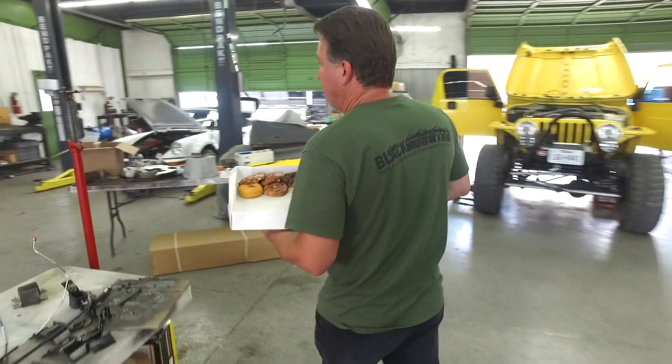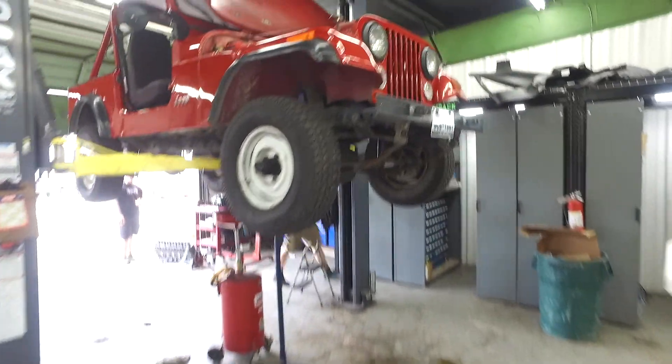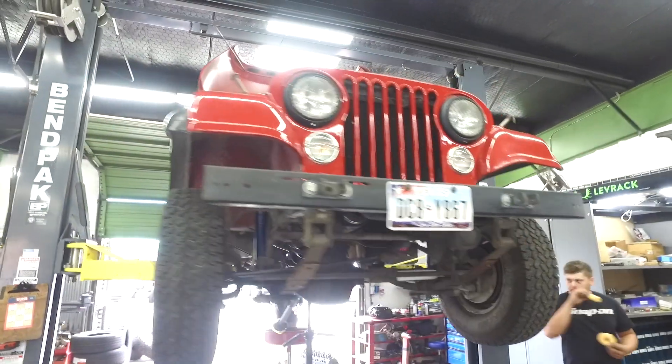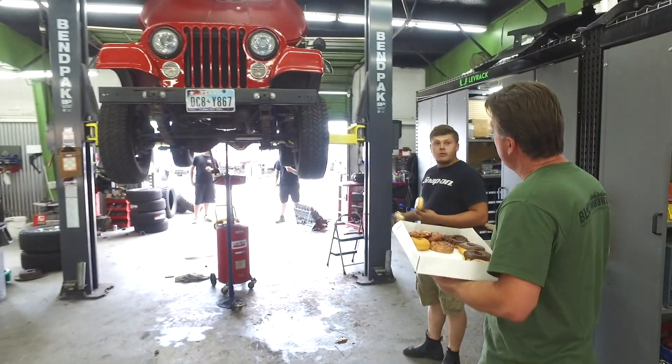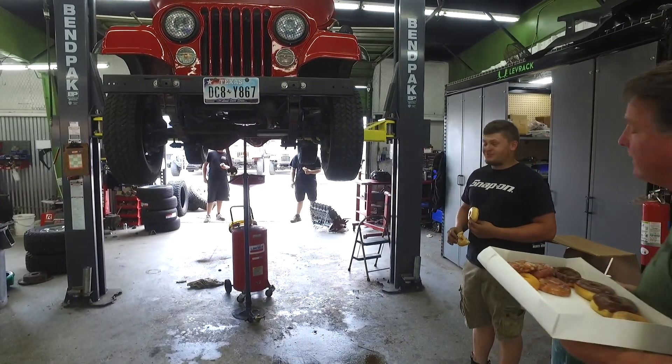So we're going to head to the body shop. What are you doing? David, are you getting a motor in? Well, you know it's kind of hard to do because all Jeeps leak, right? Yeah. Okay, well good luck with that.